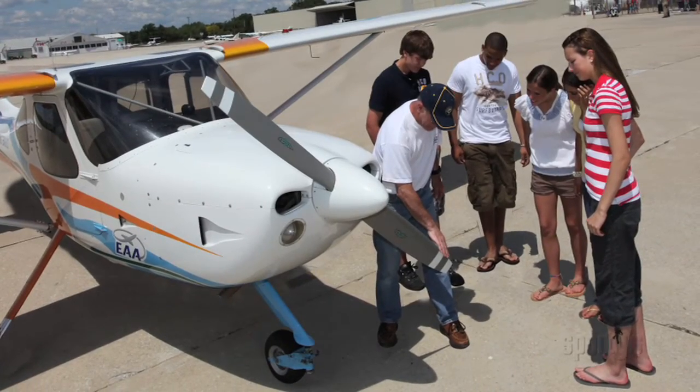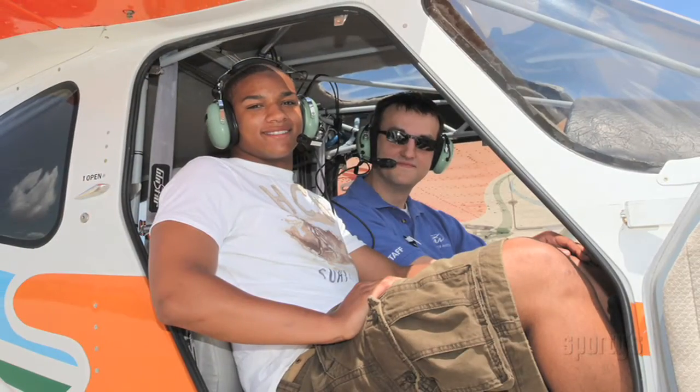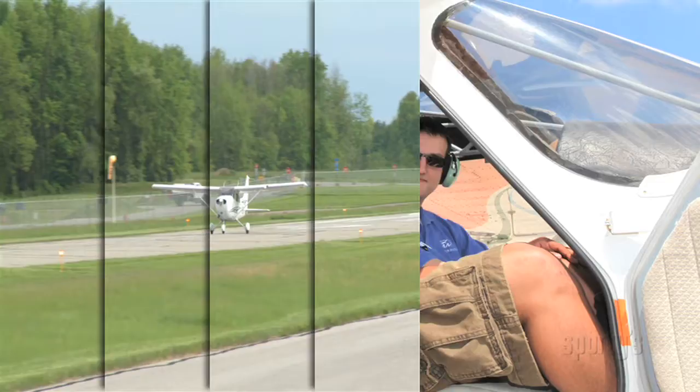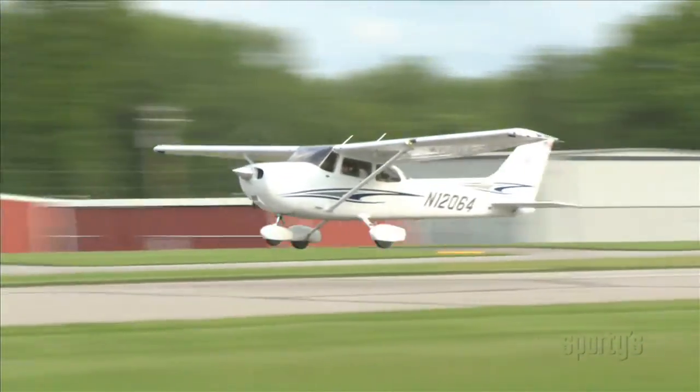Since 1992, EAA members around the world have shared their passion for flight with nearly one and a half million young people through EAA's Young Eagles program. For young people, this was the first time they had the opportunity to experience flight in a general aviation aircraft.